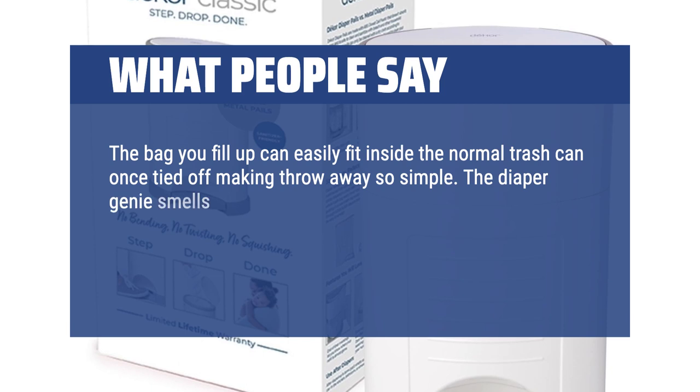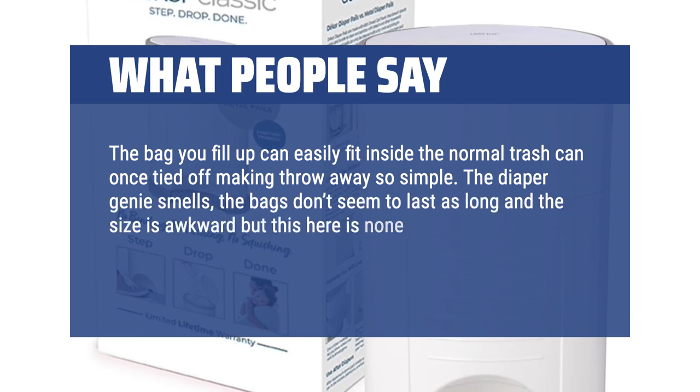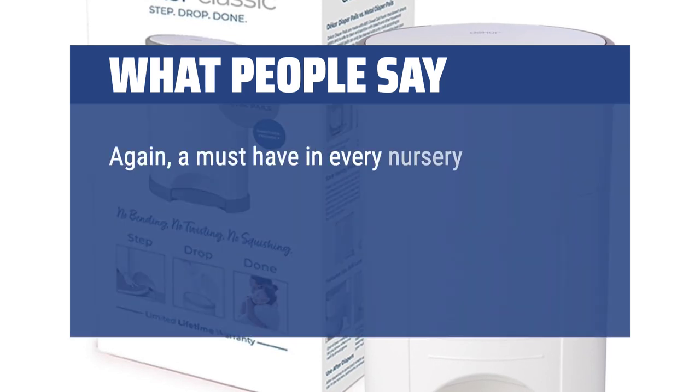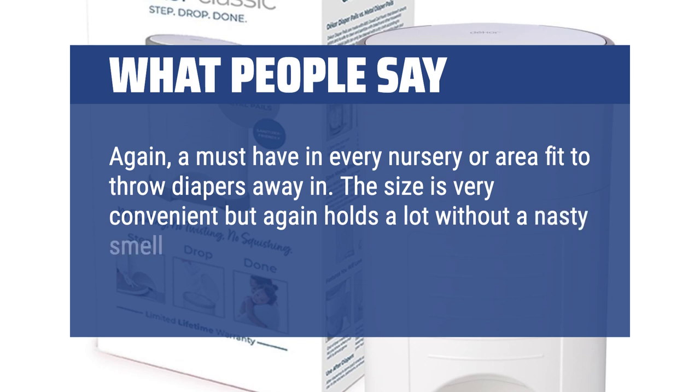The Diaper Genie smells, the bags don't seem to last as long, and the size is awkward — but this is none of those things. I like this a lot and it holds a ton of diapers. A must-have in every nursery or area set up to throw diapers away in. It holds a lot without a nasty smell. Love this all around.